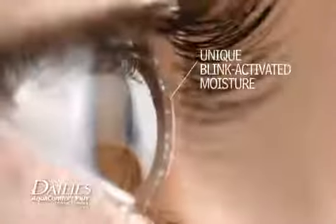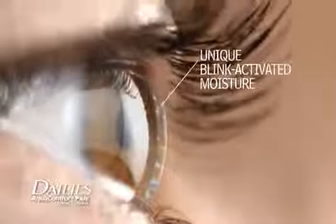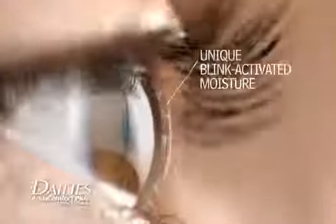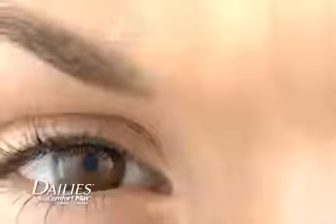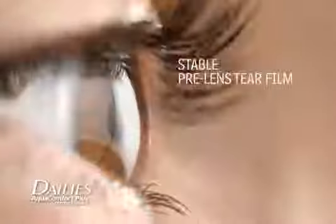Then, unlike other lenses, Dailies AquaComfort Plus contact lenses release moisturizing agents by working with your eyes' natural blinking action, so the lens remains wettable and comfortable throughout the day. The moisturizing agents are gradually released from the lens into the tear film every time you blink.